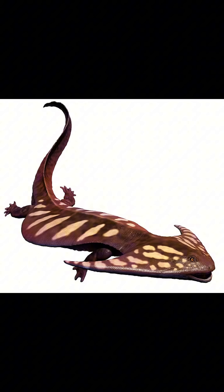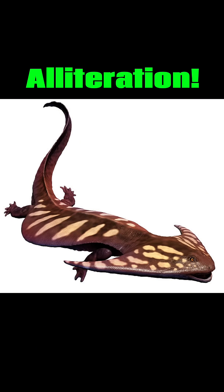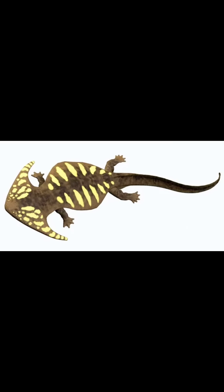Well, that's an ancient amphibian with an awkward, albeit admirable, adaptation — alliteration! Be sure to like, subscribe, and comment what other creatures I should talk about.